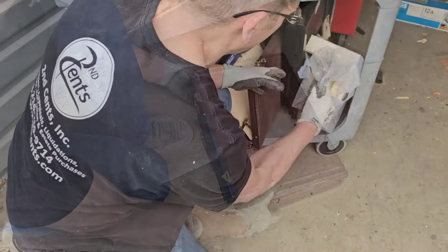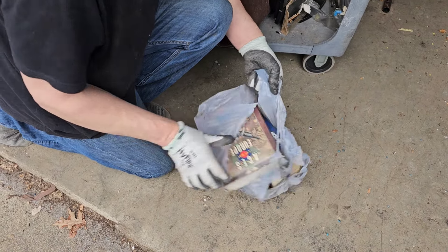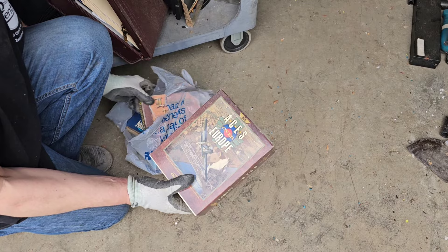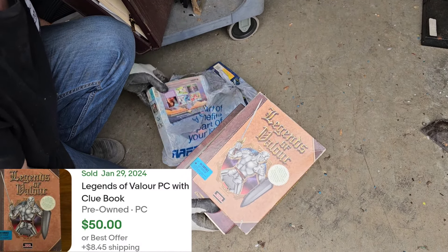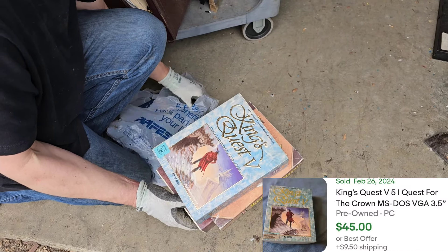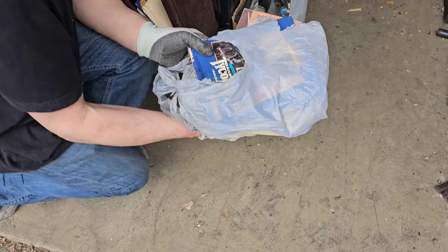Books, paperwork. Oh, this is good — vintage video games for a computer. Legends of Valor, King's Quest V — used to be worth some good money right here — Railroad Tycoon. So that's not bad.